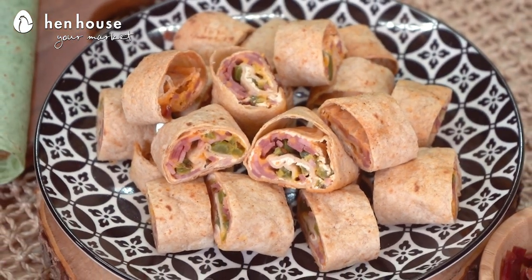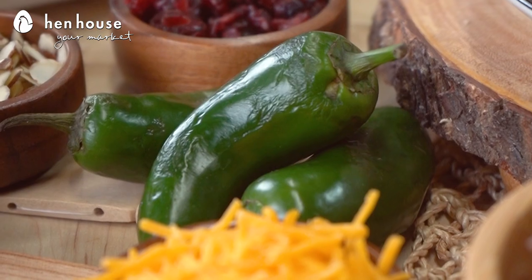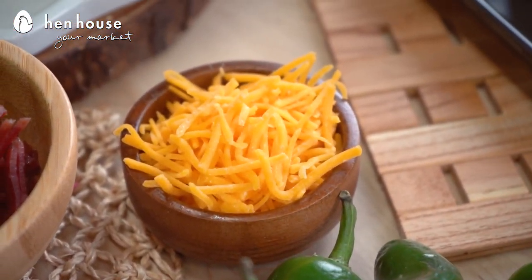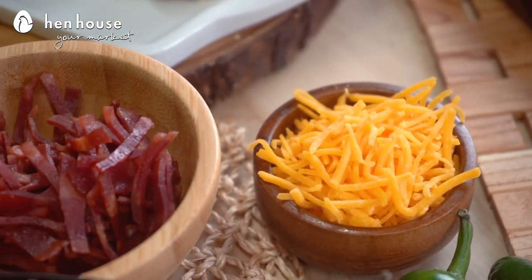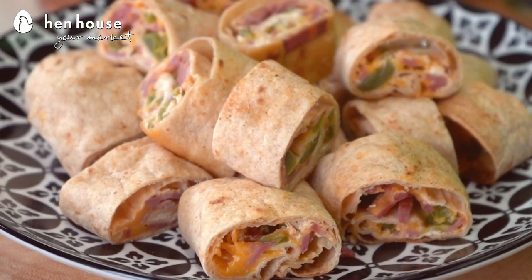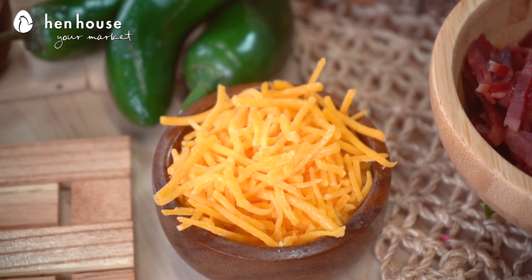Next up we have our baked jalapeño popper pinwheels. These have a spicy kick because we've added jalapeños, and you can change the level of heat by changing the jalapeño. The crispy turkey bacon makes these pinwheels totally delicious. They're fun! It's such a great way to switch up because these are baked and filled with a cheesy filling.